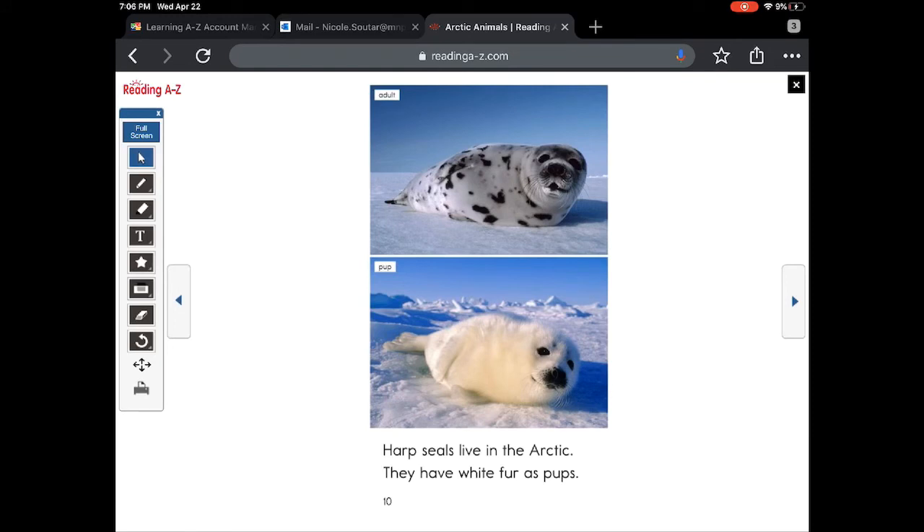Harp seals live in the arctic. They have white fur as pups. The adults are on top and the babies, or pups, are at the bottom. So cute.